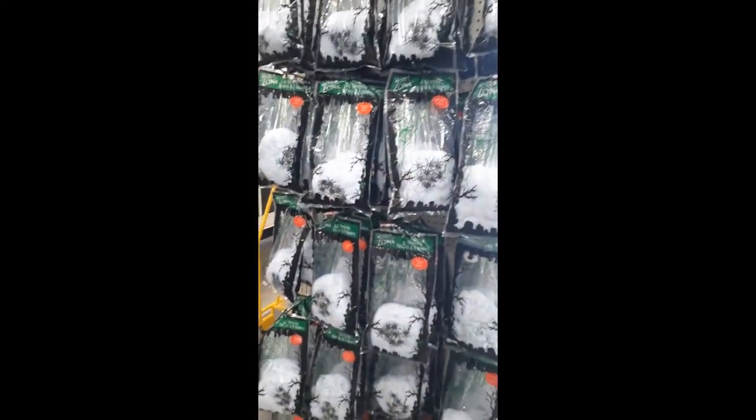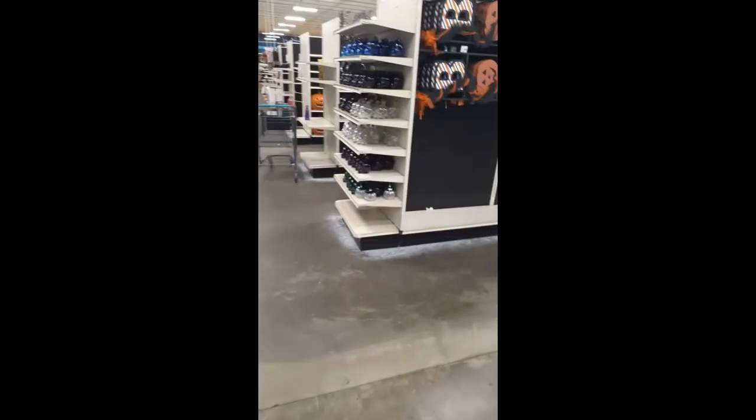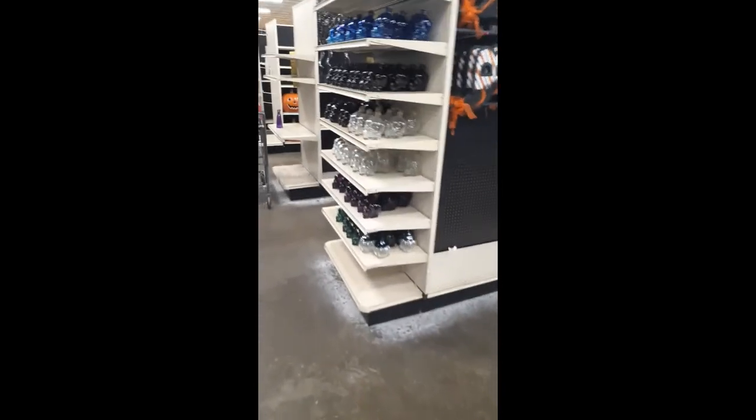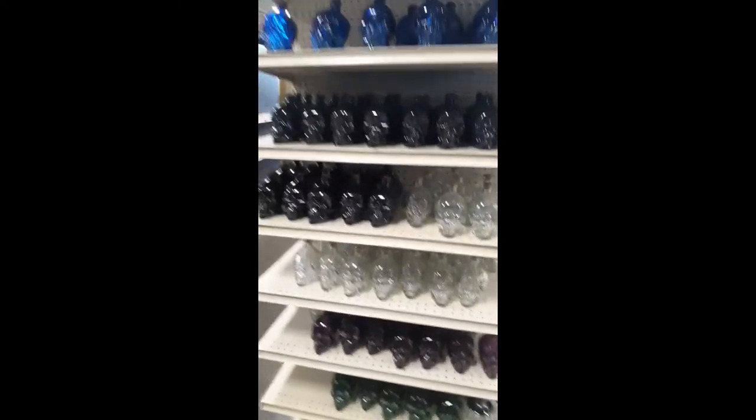At one time, this store used to have all their Halloween in the back here, and it was like four or five rows full of Halloween stuff. So far, this is what they have out.